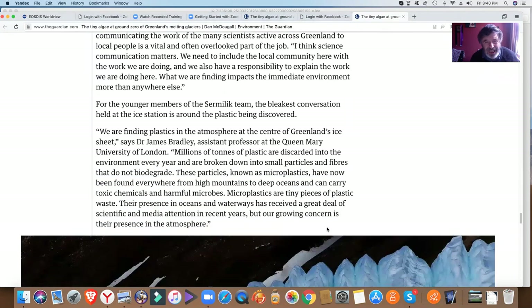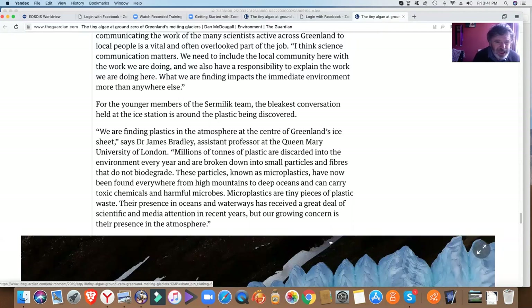We're finding plastics in the atmosphere at the center of Greenland's ice sheet, said Dr. James Bradley, assistant professor at Queen Mary University of London. Millions of tons of plastic are discarded into the environment every year and are broken down into small particles and fibers that do not biodegrade. These particles, known as microplastics, have now been found everywhere from high mountains to deep oceans and can carry toxic chemicals and harmful microbes. Our growing concern is their presence in the atmosphere.